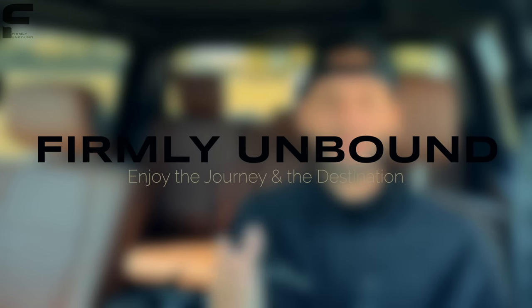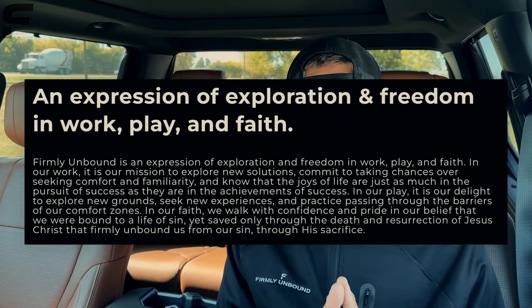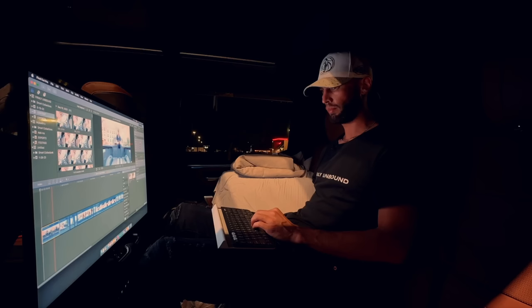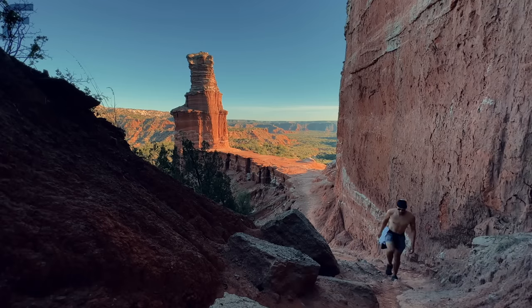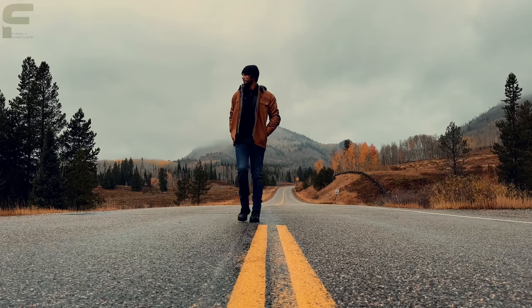I started my second YouTube channel which is called Firmly Unbound. Firmly Unbound is the name of my company and an expression of exploration and freedom in work, play, and faith. There's a link down below in the description and in the comments where you can subscribe to Firmly Unbound. I spent pretty much the whole last month traveling near coast to coast across the United States to show you what it means to live Firmly Unbound, so some exciting video content is coming.